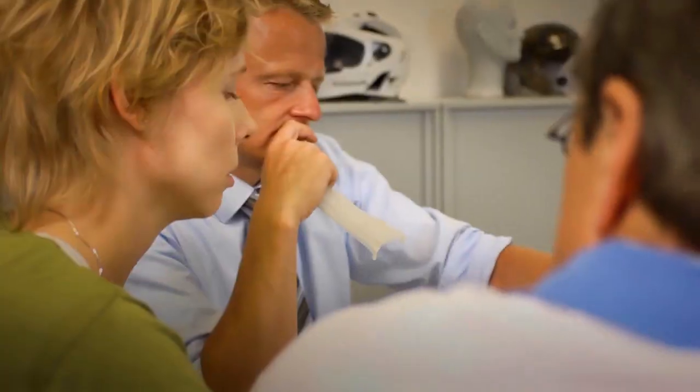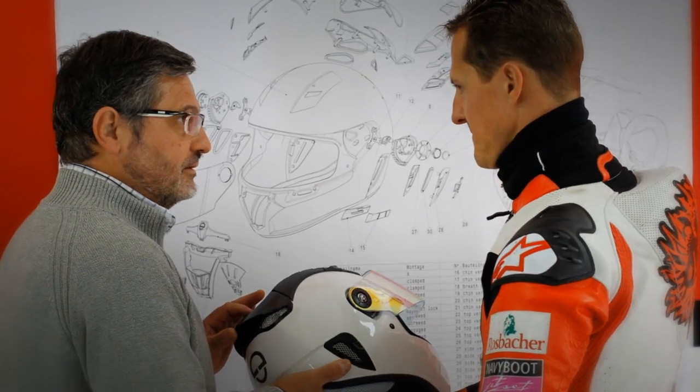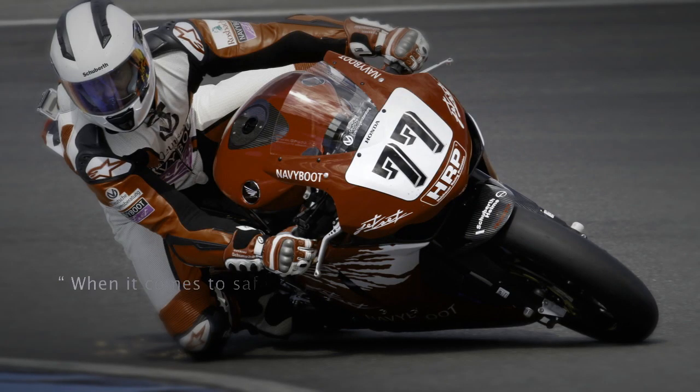This led to our engineers having a new vision: the development of the first helmet for motorbike racing. Schumacher has been working assiduously on the SR1 with our engineers. It is continually being further developed and perfected. The goal: the perfect synthesis of form and function.